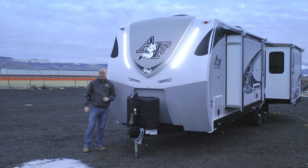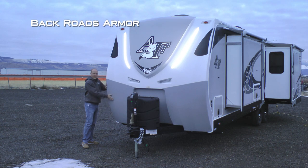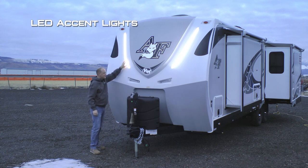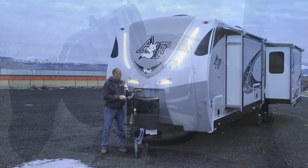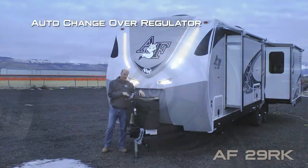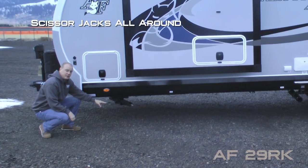Here are a few features and benefits of the 29RK, including a full fiberglass front cap with backroads armor, raised badge with domed iconic graphics, LED accent lights, two independently switched LED hitch lights, easy access LP cover with dual 7-gallon LP tanks and auto changeover regulator, as well as a 12-volt power jack standard on the front.